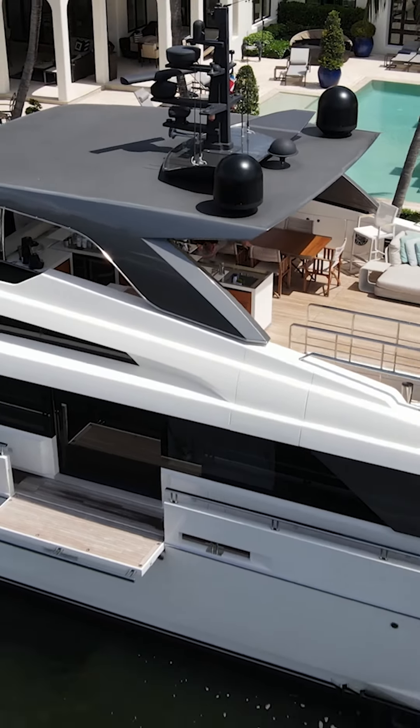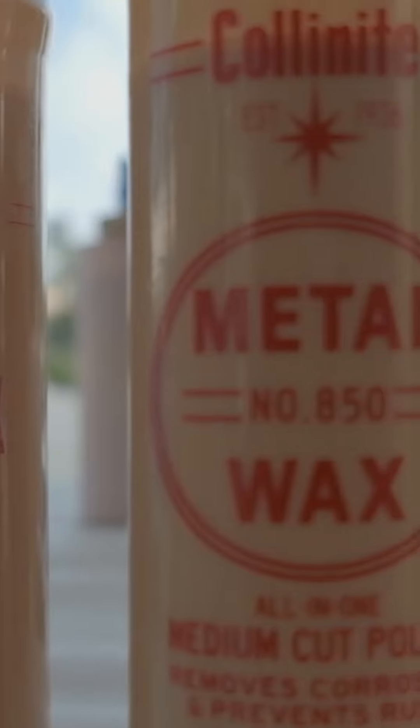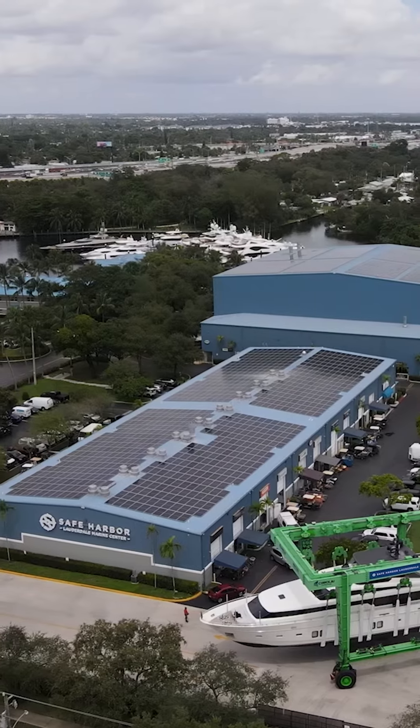Freddy is a really busy charter boat and there's a lot of work to be done on these boats all the time, and one of the things is a waxing job. Hey guys, we're here at Safe Harbor Lauderdale Marine Center — LMC as some know it — in Fort Lauderdale, Florida.